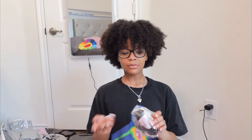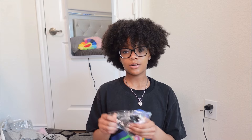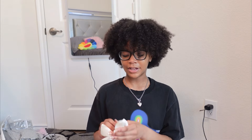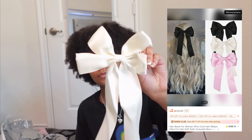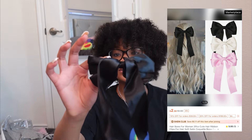Here are some more bows I got — a little three-pack of bows. I didn't expect them to be as small but they'll do for small hairstyles. I got a white one, a pink one, and a black one. Those are really cute. I'm ready to style my hair and wear them.